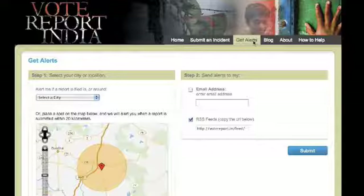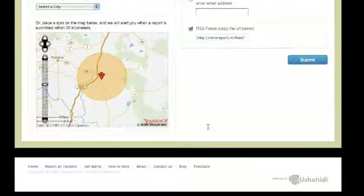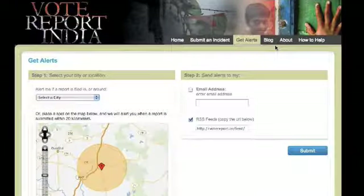You can subscribe to general alerts or alerts related to your area by giving us your email or subscribing to a relevant RSS feed.